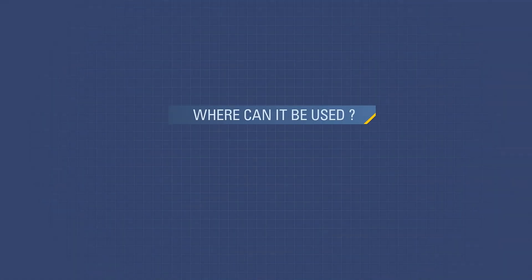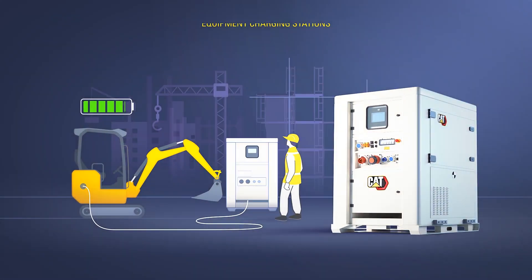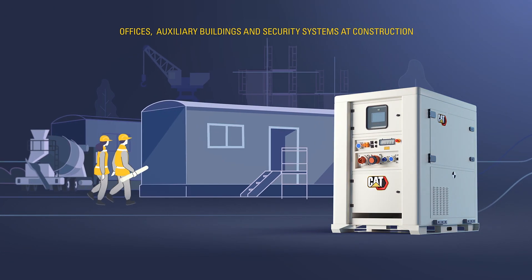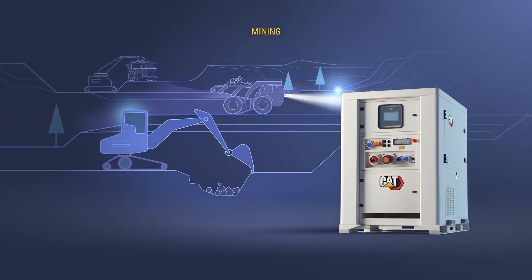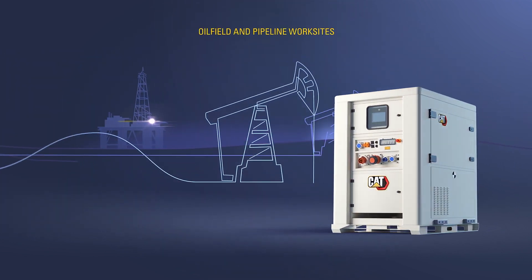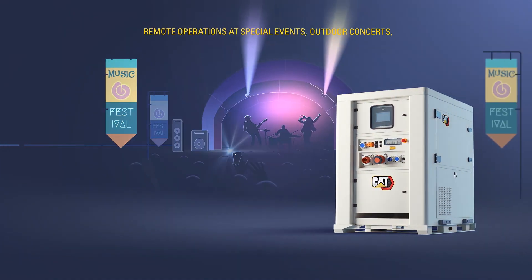Where can it be used? CAT Compact ESS modules are ideal for equipment charging stations, offices, auxiliary buildings and security systems at construction, mining, oilfield and pipeline work sites. Not forgetting remote operations at special events, outdoor concerts and emergency response.